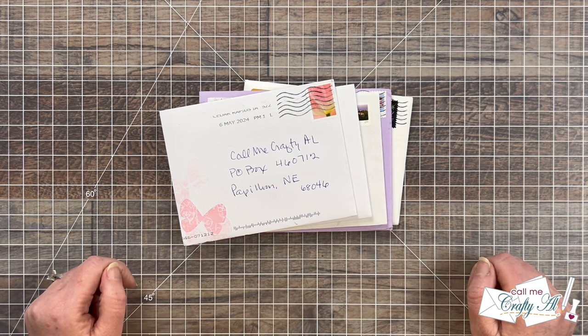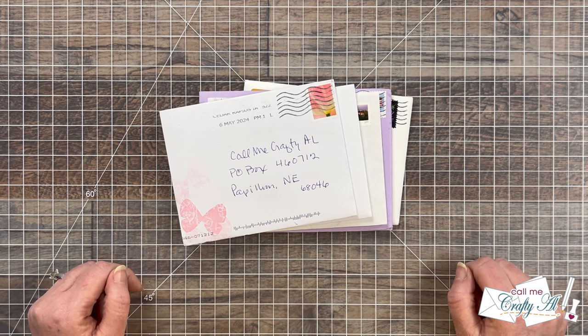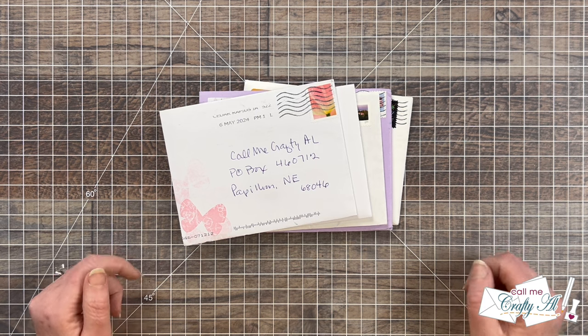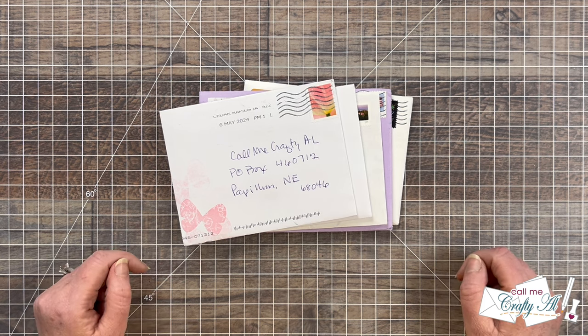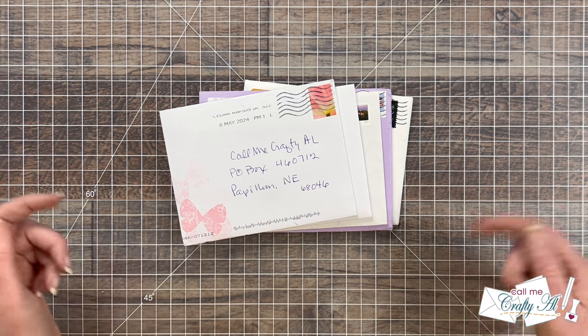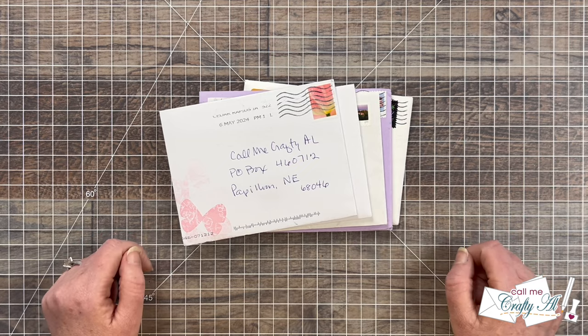I also sometimes receive cards just because, and since my birthday was in April, I have a feeling a few of these might be birthday cards. If you would ever like to send me a just-because card, my P.O. box address is always toward the bottom of the description box. Let's go ahead and open this mail.